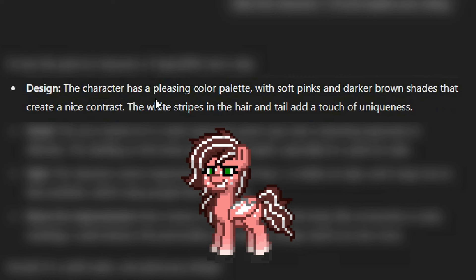Design: the character has a pleasing color palette — that is true — with soft pink and darker brown shades that create a nice contrast. The white stripes in the hair and tail add a touch of uniqueness. Detail: the use of pixel art to create expression, green eyes and a charming expression is effective. The shading on the body and hair adds depth. Not really that much shading if we're being honest with ourselves, but anyway...